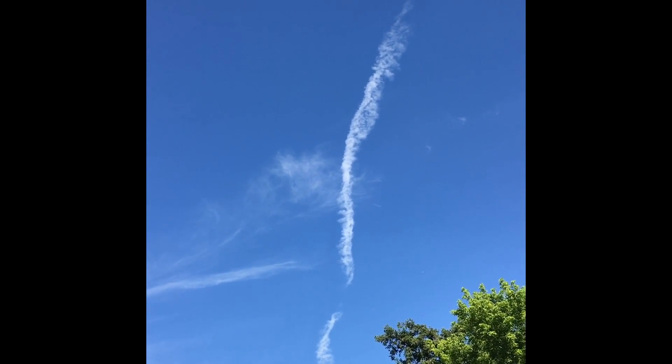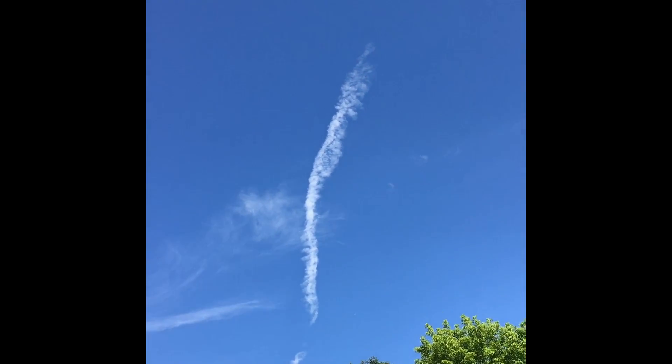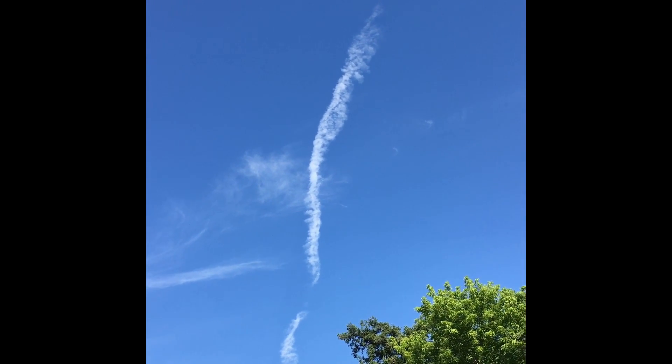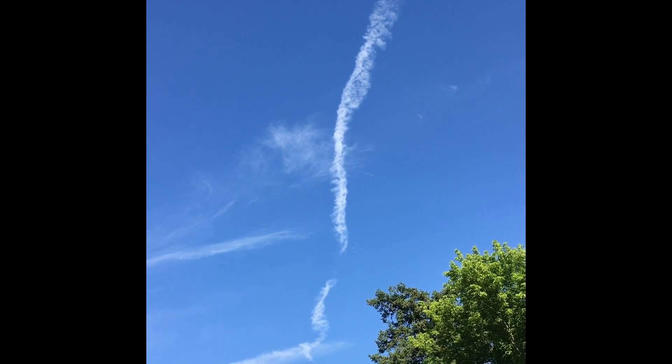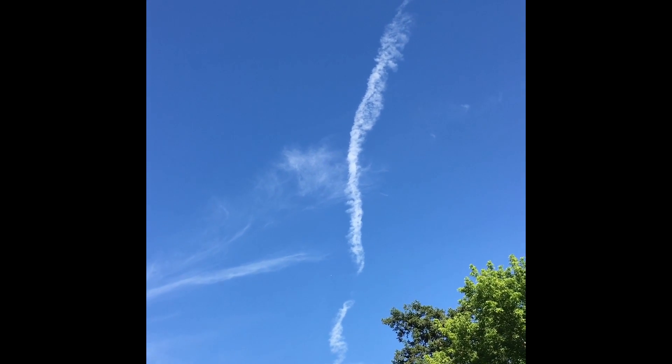This is four minutes after the spray. So instead of the contrail dissipating, you can see it just gets bigger and wider — and that's the difference between a chemical spray and an actual real contrail.